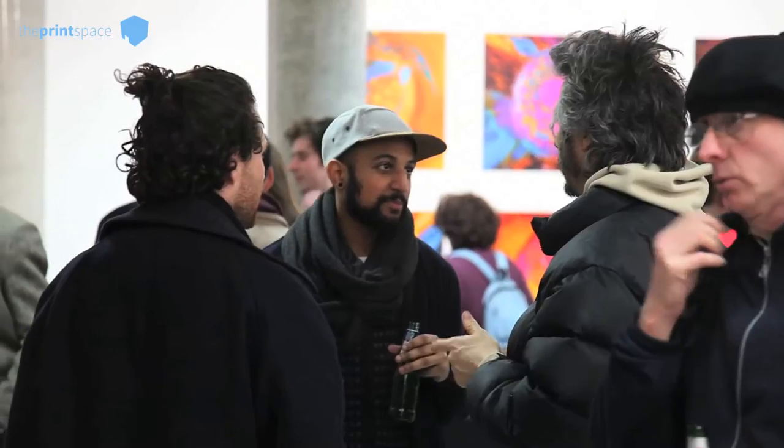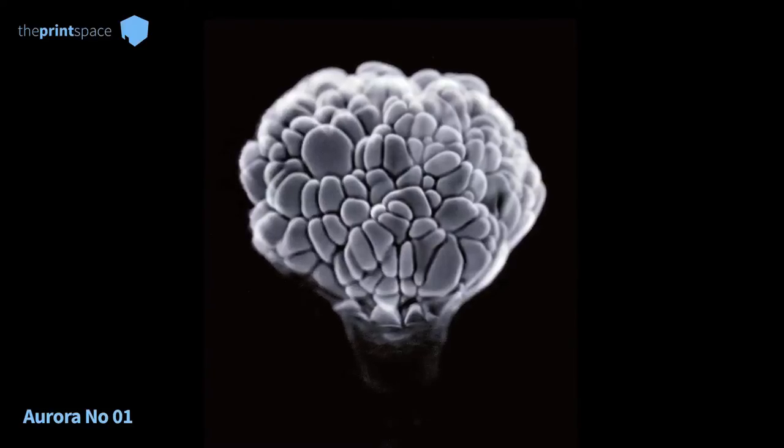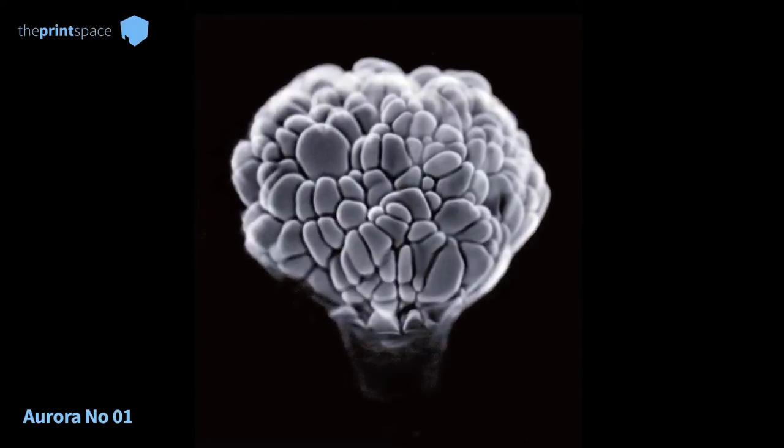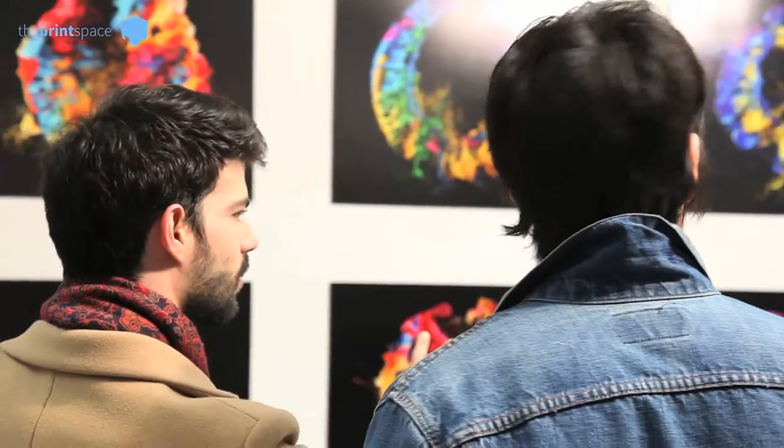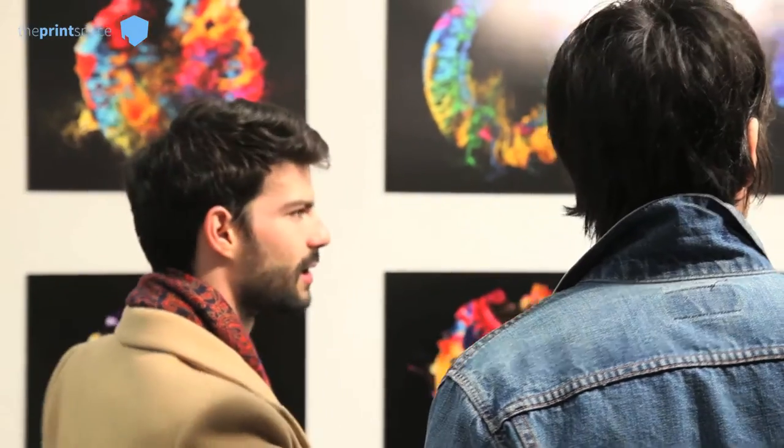I'm also showing images of the aurora series, which show alcohol in a very unusual way, and then some brand new images of the grains of scent — images that are basically visualizing scents.